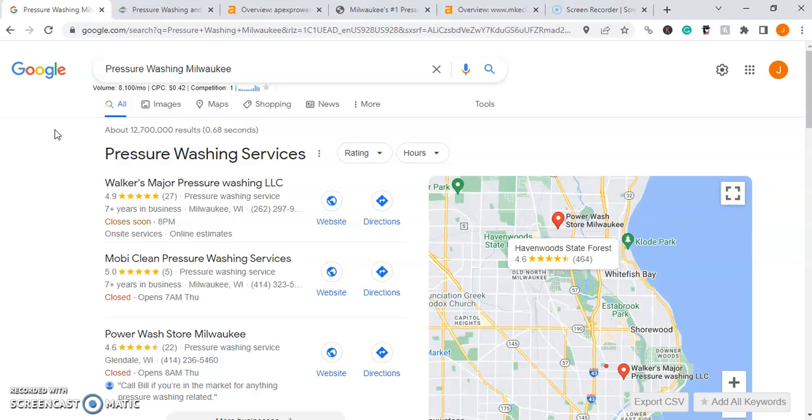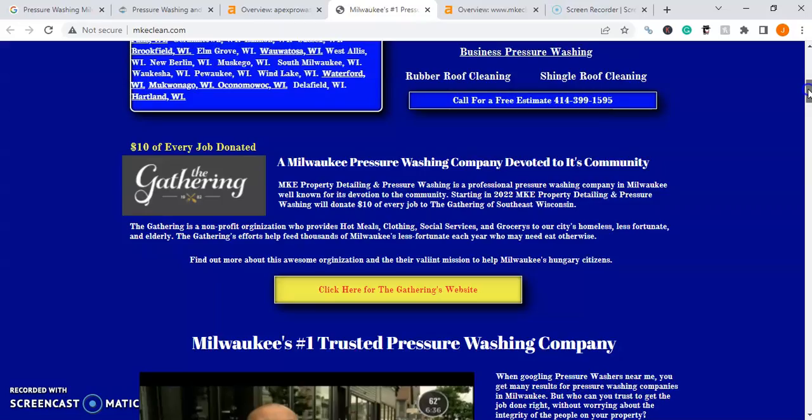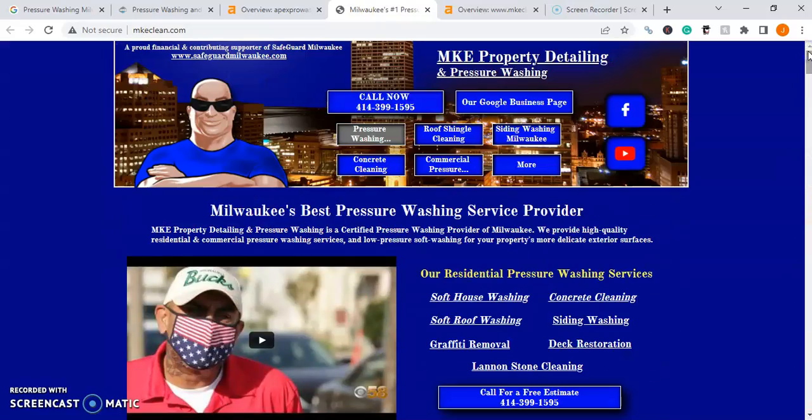First, let's go to your competitor's site and talk about content, because content is really king on Google. Looking at MKE Property Detailing and Pressure Washing — the number one organically ranking company — you'll see that they have tons of content on their page, and that's done on purpose. Content gives users something to engage with, and the more content you have, the more positive user experience you're promoting, according to Google, which is exactly what they look for when promoting a website to the first page.